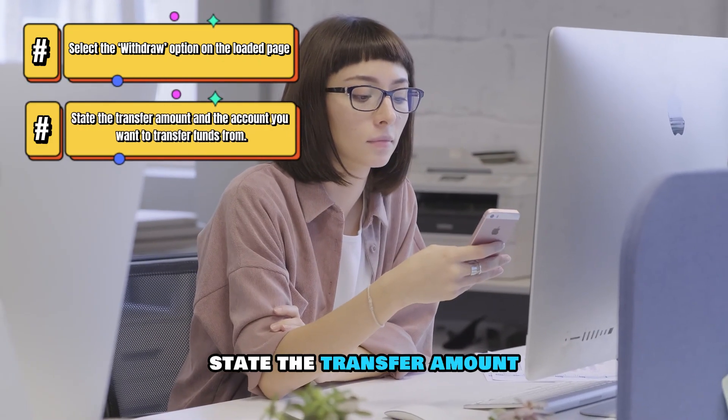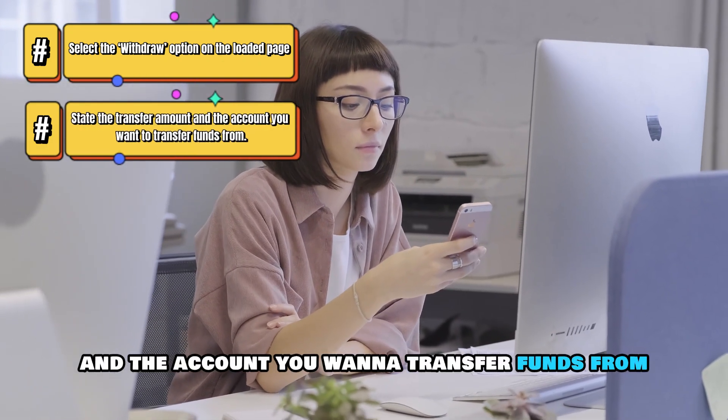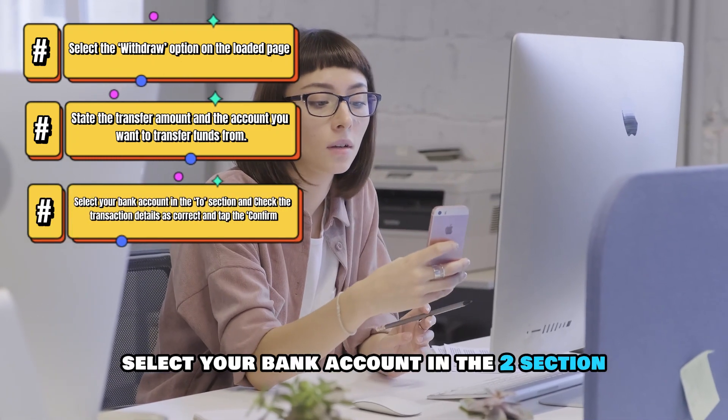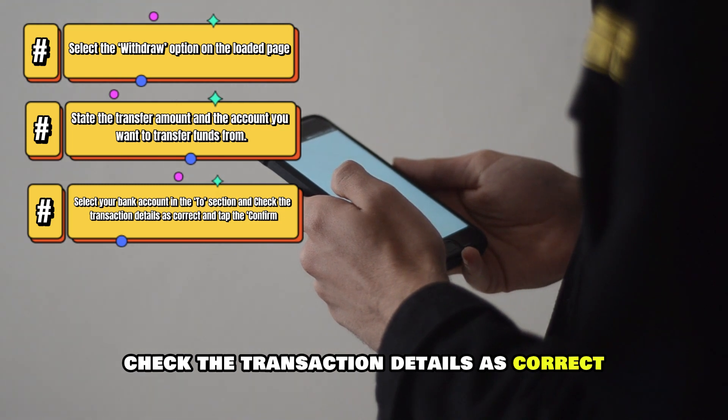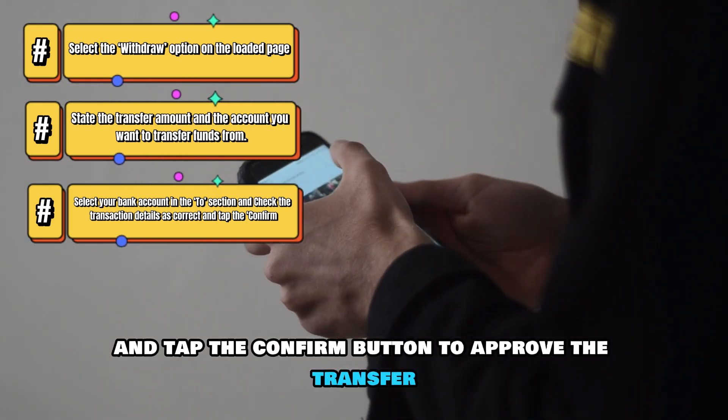State the transfer amount and the account you want to transfer funds from. Select your bank account in the To section. Check the transaction details as correct and tap the Confirm button to approve the transfer.